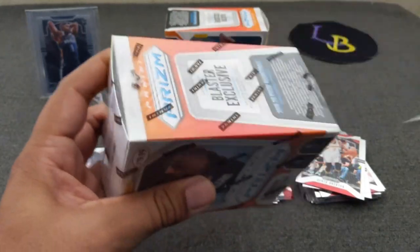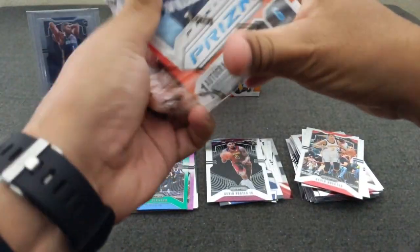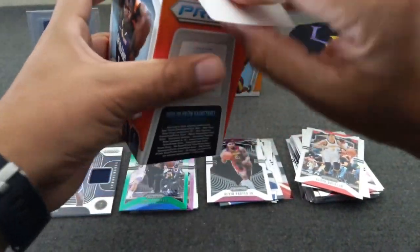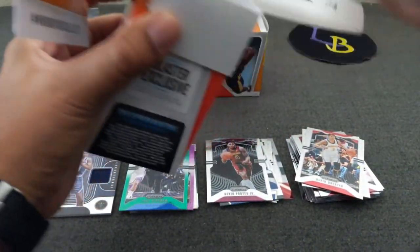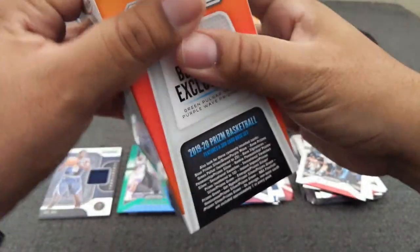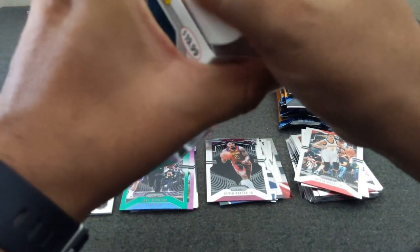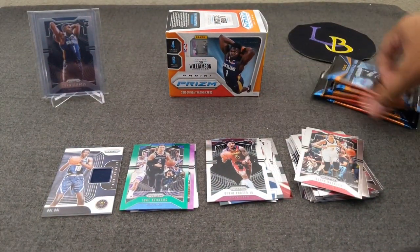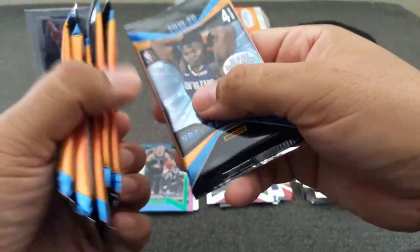Let's go with box number two. Hopefully this will bring us better luck. I was pretty lucky to find a fresh box — 36 packs of gravity feed. Like I said, be on the lookout for that. I think there's our relic pack in here.